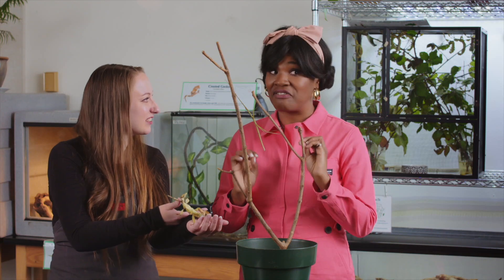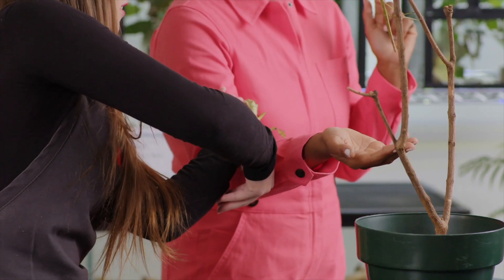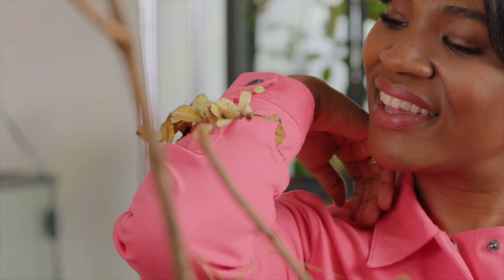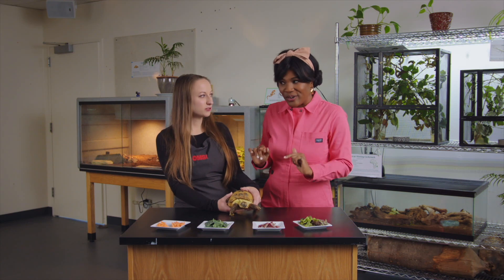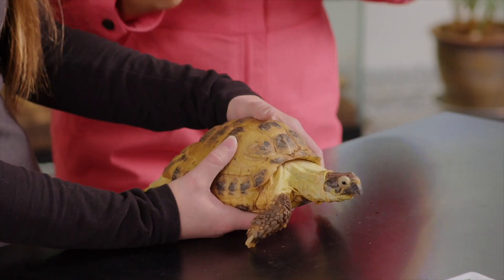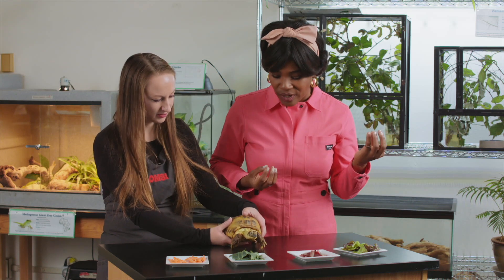I'm feeling very curious and very courageous right now. Okay, this one is very exciting. We are here with Turtle the Tortoise! Tortoises and turtles have so many stories in the whole wide world.